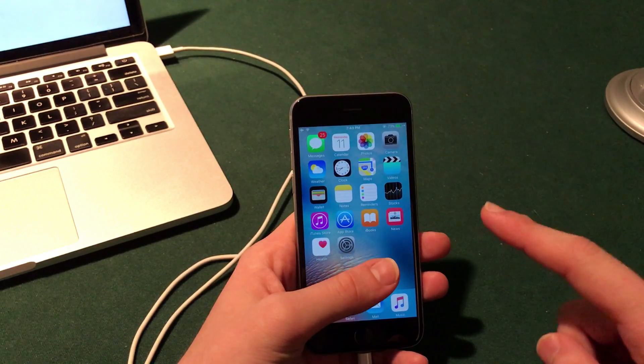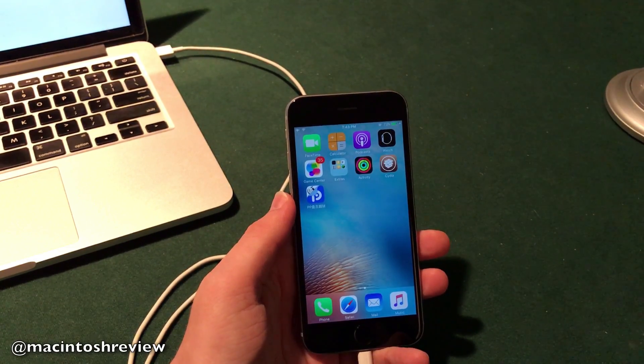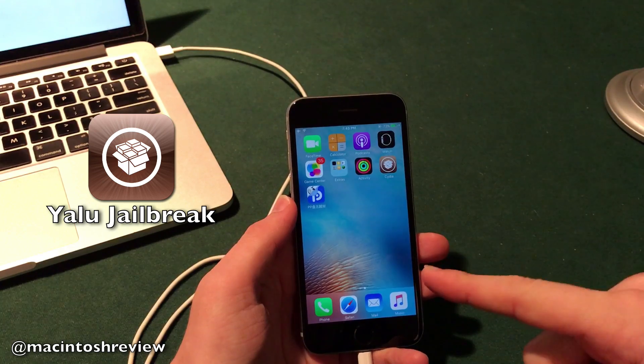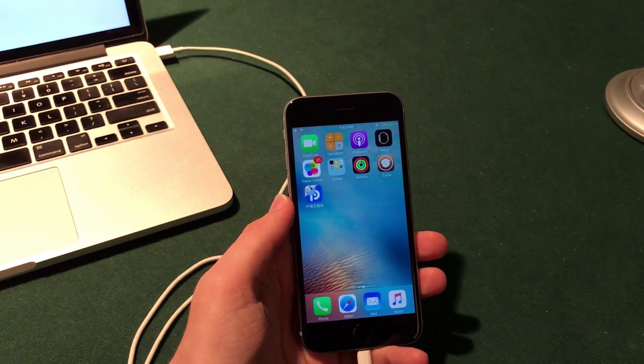A couple weeks back the iOS 10.1.1 firmware did receive a jailbreak. Now this jailbreak was in beta form — it was titled Yalu and it did come from developer Luca Tedesco. This beta jailbreak did support the most recent devices including the iPhone 6s and the iPhone 7, but it did have a number of bugs and it still remains unstable to this day.